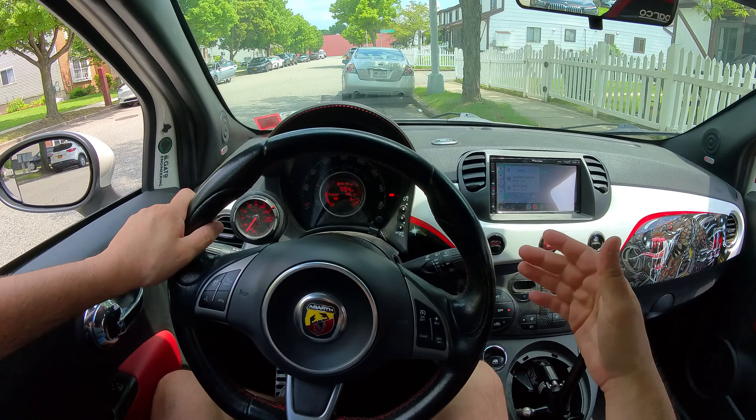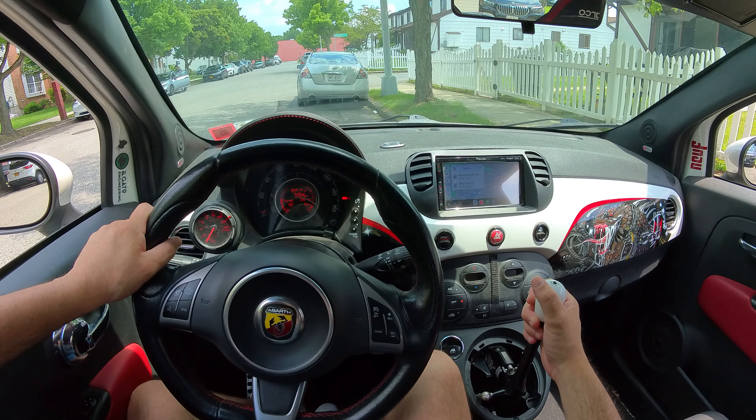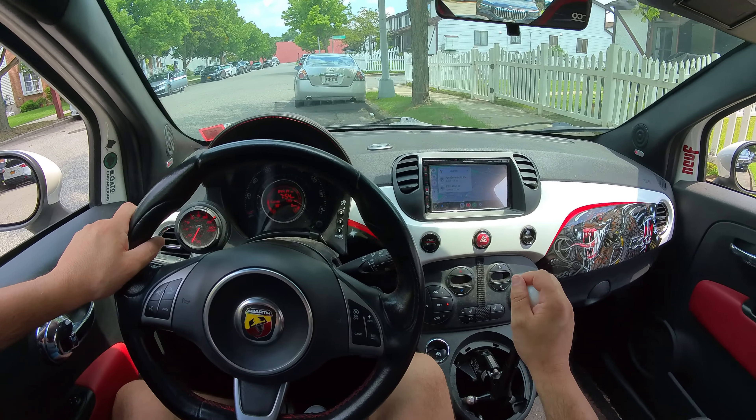What's up everybody, welcome back to the channel. We're gonna do a little POV drive in my 2013 heavily modified Abarth. It's pretty hot out today, it's gonna be around 90 degrees in New York, Staten Island. Gonna let the car warm up for just about a minute or two and then we're gonna go.